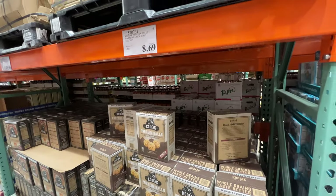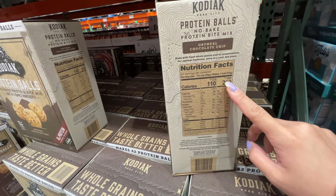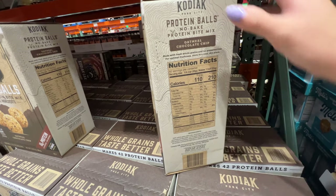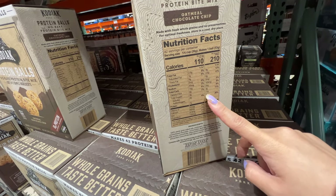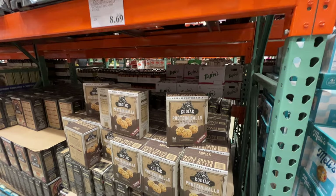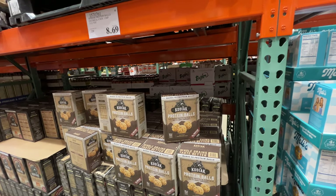Interesting — Kodiak Protein Balls, Oatmeal Chocolate Chip, $8.69. Per serving it has 10 grams of added sugar and only 10 grams of protein and 9 grams of fat. I wouldn't say this is healthy because it has a ton of added sugar — I'd prefer 3 to 4 grams of sugar maximum. There's not much protein compared to sugar. It makes 42 protein balls but requires effort and has a lot of sugar. If you've tried it, please comment down below.